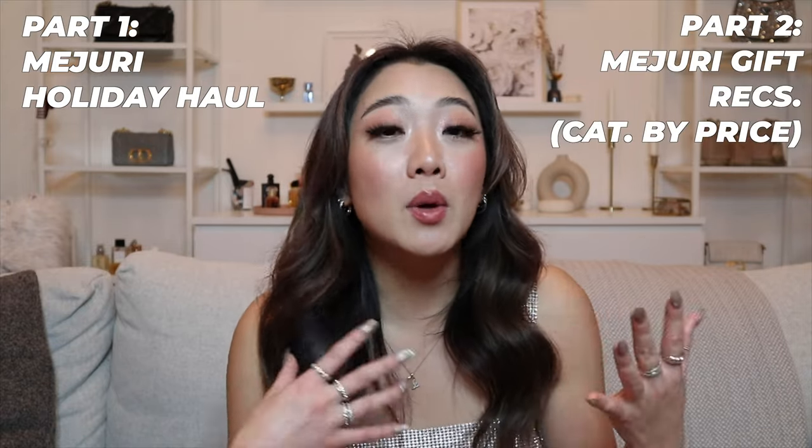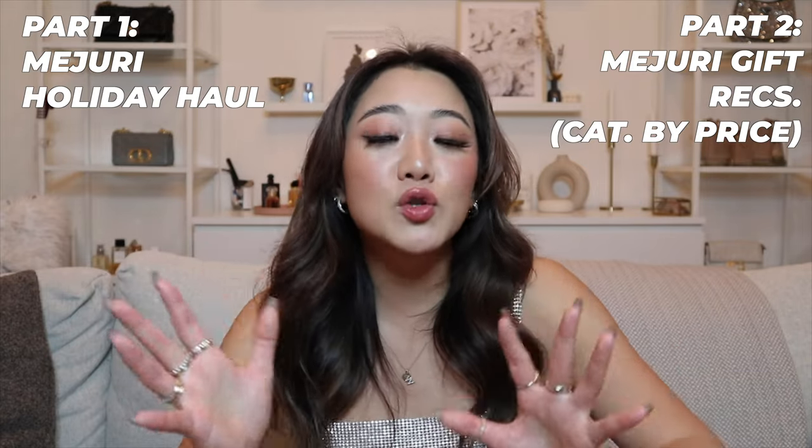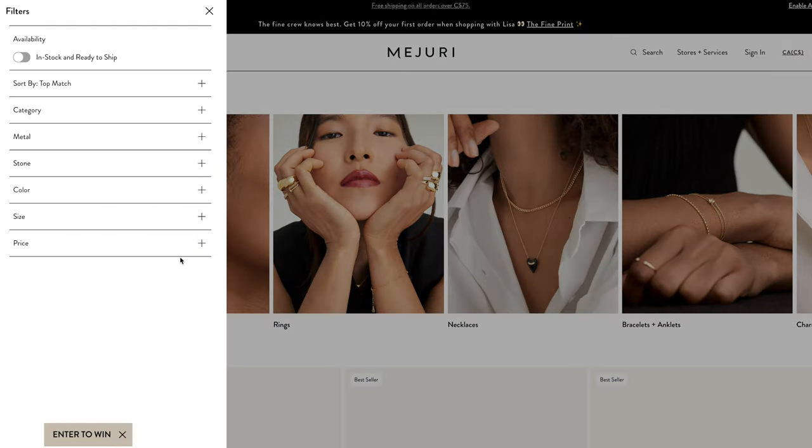So in today's video, this is how it's going to work. The first part of the video I'm going to show you my holiday haul from Mejuri. And then in the second part of the video, I'm going to go through some of my recommendations for gifts, and I've categorized them by price. I've followed along Mejuri's price breakdown on their website. The breakdown is under $150, then between $150 to $300, then between $300 to $500, and then $500 and beyond, just to make it easy for you guys to shop.